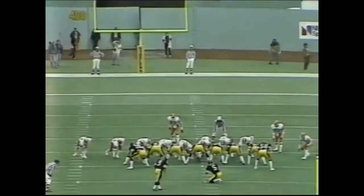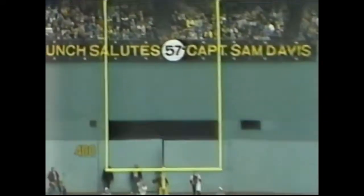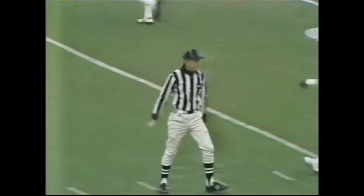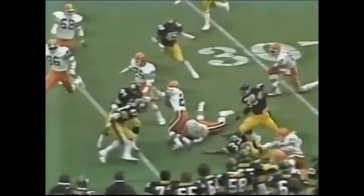Matt Bahr — Colquitt holds it. And he has it with room to spare! The Steelers are on the board as Matt Bahr converts from 45 yards away. Dino takes it at the 11-yard line, he's to the 20, slips a tackle to the 30 — excellent return — 35, 40, dives to about the 43, maybe the 44-yard line.